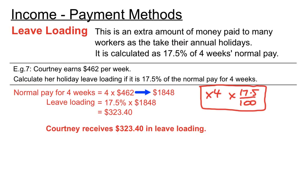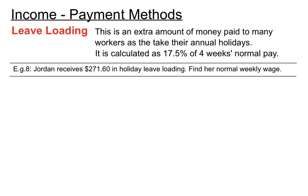In this next example, example eight, Jordan receives $271.60 in her holiday leave loading. Find her normal weekly wage. If we know how to go from a weekly wage to get the holiday leave loading, we'll do the opposite here — divide by 17.5 over 100, which gets a four-week amount, and then divide by four, exactly the opposite of what we did in the previous example.